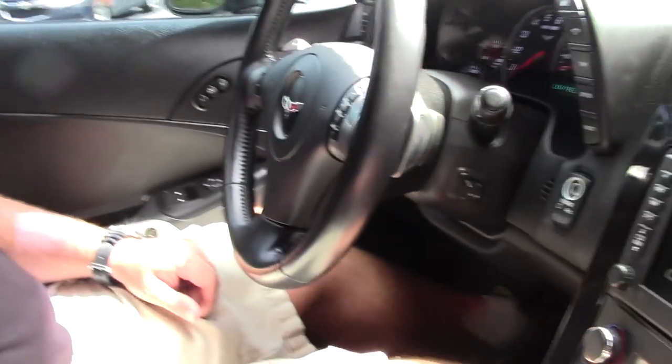Alright guys, this is the 2009 Corvette Coupe. It's a 3LT car with 33,000 miles, 6-speed paddle shift automatic. We're going to take it out for a quick test drive so you can see how it runs and drives.